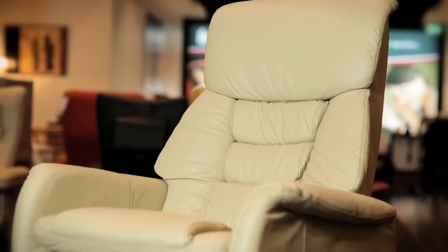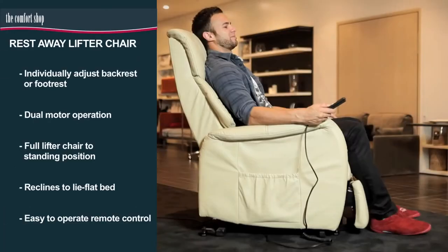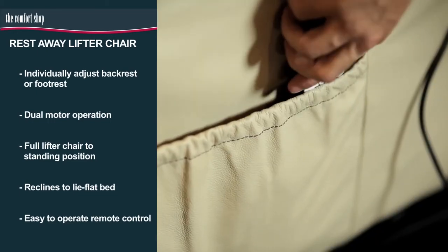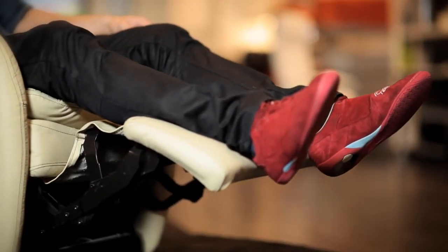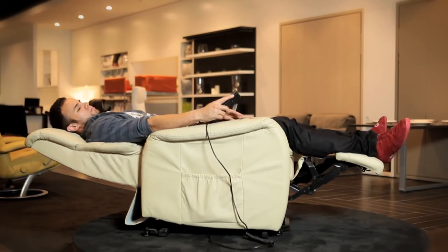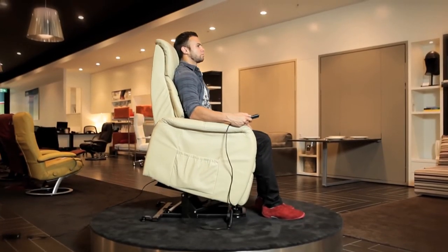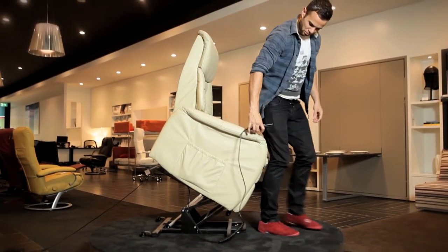The Rest Away lifter chair does it all. Neat and compact, this leather recliner has dual motor operation and easy to use remote control. Individually adjust the backrest and footrest to your most comfortable position. This flexible chair also reclines to become a full flat bed. The Rest Away lifter chair can even lift you to an upright standing position, giving you mobility and peace of mind.